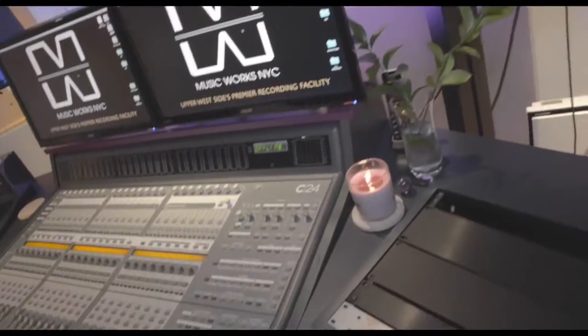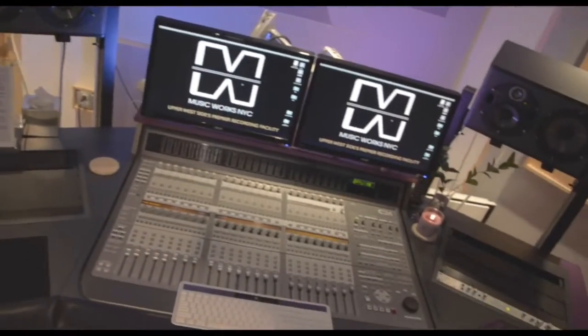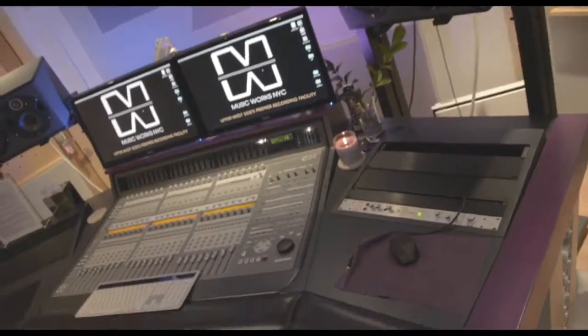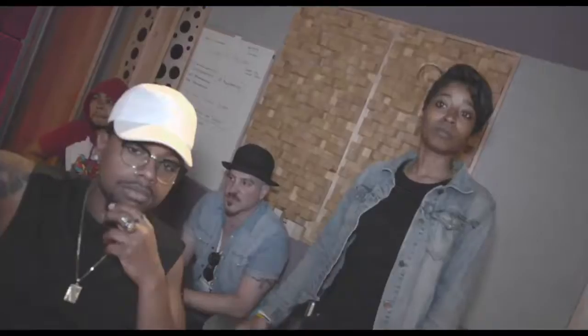So here we have our flagship room, Studio A, and we're working with the C24, and we have some banging Focals that we're working with. We've got the subs here, and you can switch them off with the foot pedal. And this is the great thing about this room — what I love about mixing in here — is because these speakers allow us to cut off everything below 90 hertz. So this is the premier mixing room in the studio.